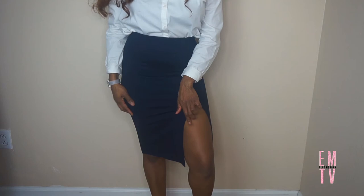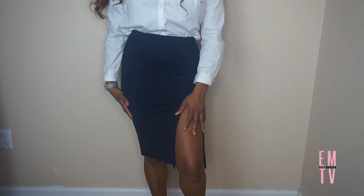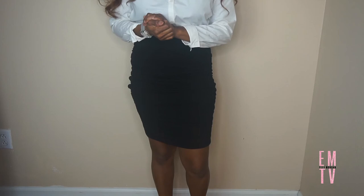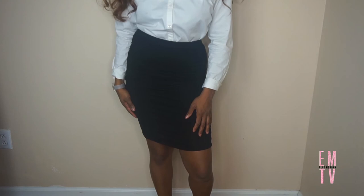I suggest testing out your skirt the night before or a few days before your interview so you know exactly how it's going to fit. When it comes to choosing skirts, I would avoid any skirt that has a thigh-high split in it. This skirt here — although it may be fine to some people — in my opinion it's a little bit too short for an interview. It's best to have something that goes over your knee or meets right at your knee.